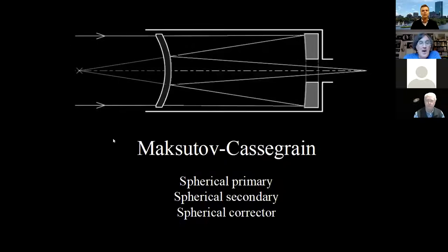The Maksutov is another approach: the corrector is now just a spherical section of glass, and the secondary mirror is painted right on the back of the corrector. So you have only two spherical components — spherical primary, spherical secondary on a spherical corrector. Maksutovs are pretty easy to manufacture and fairly easy to build. I bought a lens set for one and built one myself. They're tricky to align, but not too bad, and fairly common nowadays.